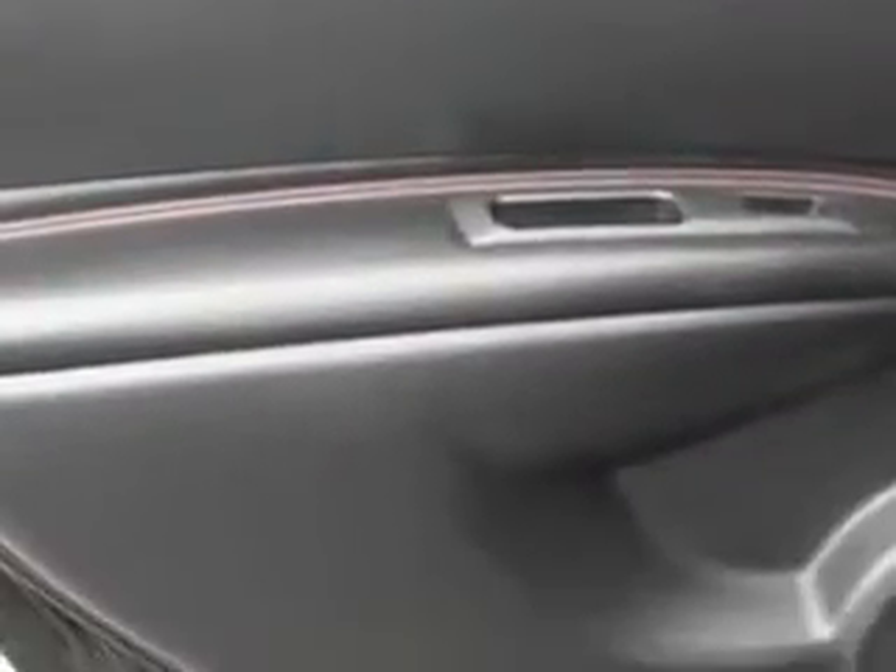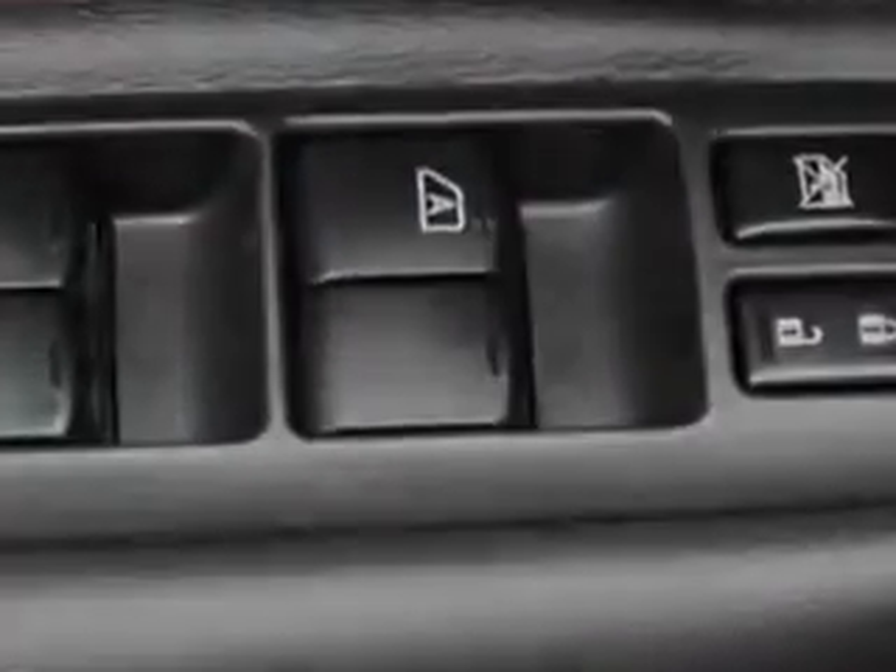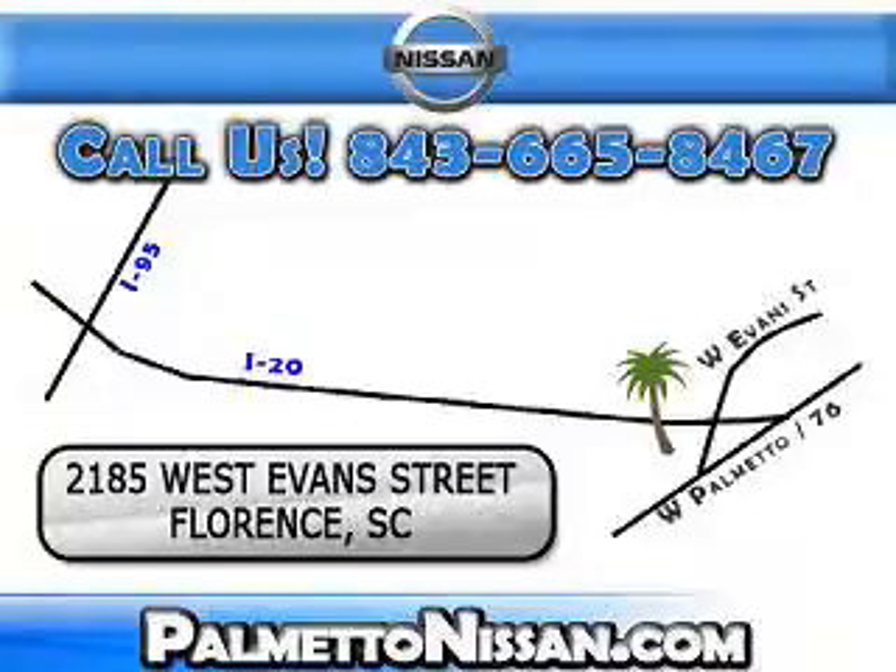Enjoy the drive and have peace of mind in this 2011 Nissan Rogue SV at Palmetto Nissan today. Just give us a call and we will be happy to answer vehicle questions, discuss financing or trade ins. You can drive away today with a great vehicle from Palmetto Nissan.